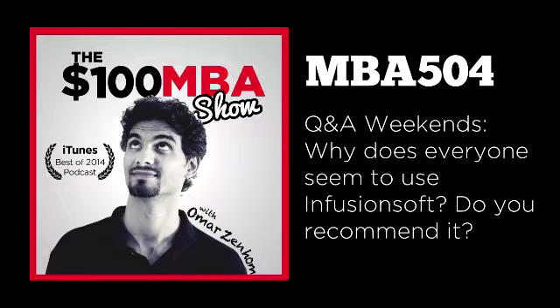Today's question comes from Bill, and Bill asks: why does everyone seem to use Infusionsoft, and do you recommend it? Great question, Bill. In today's lesson I'm going to describe what Infusionsoft is, why you would need it, who's using it and why, and if I recommend it or not. Infusionsoft is an all-in-one solution for managing your contacts, your sales, and your automation. Let's get down to business.